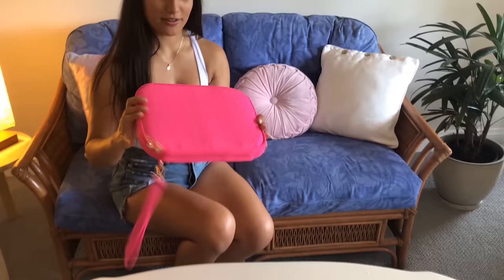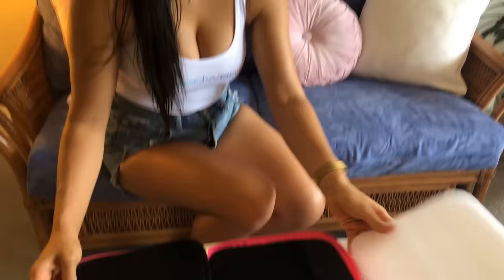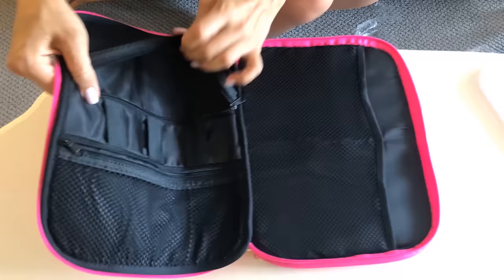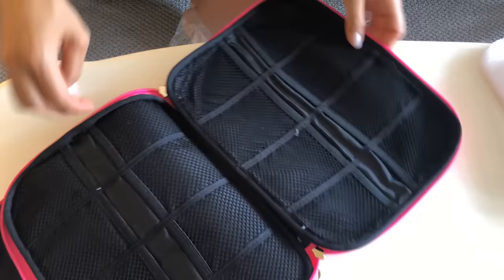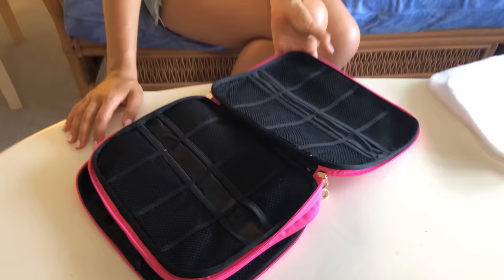Okay guys, how cute is this little bikini case organizer? I'll show you what it looks like inside. It has these beautiful gold zips. And inside there's heaps of storage. You can put your sunscreen in there, your one pieces, beach shorts and pants. I've got little hooks here to hold things in. The zip is really good quality. You can put all your little matching sets in there.